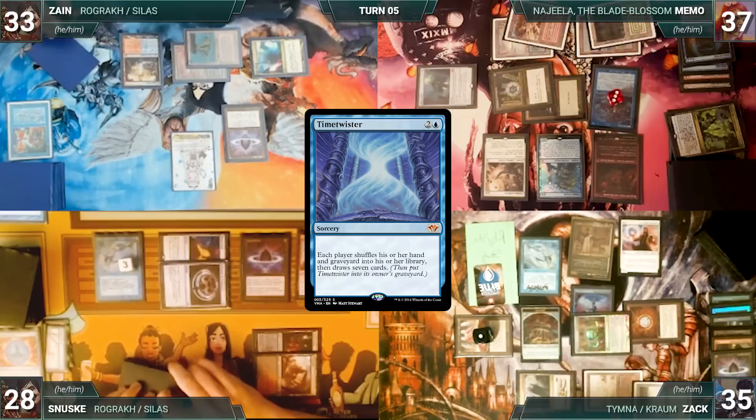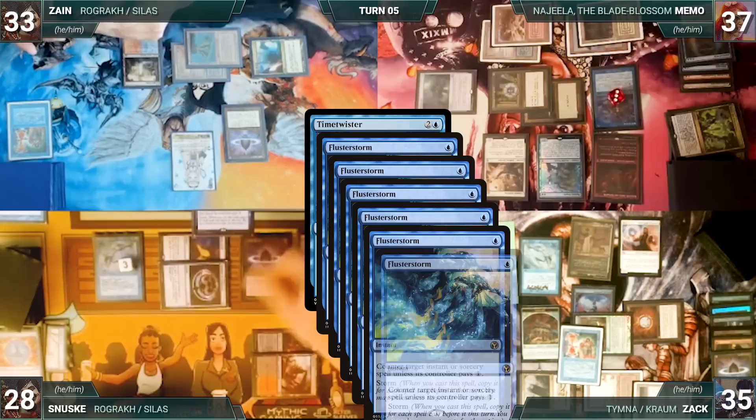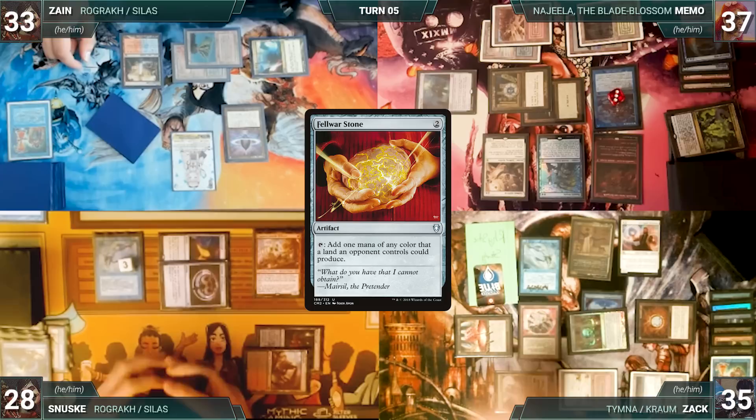Zack casts Time Twister — both Remoras trigger and Memo and Sanuski draw. In response, Sanuski casts Flusterstorm with all copies targeting Time Twister. Both Remoras and Rhystic trigger — Memo draws one and Zack draws two. Then Flusterstorm resolves, countering Time Twister. Zack casts a Felwar Stone — both Remoras trigger and Memo and Sanuski draw. He casts an Esper Sentinel. With nothing else, Zack passes discarding to hand size.